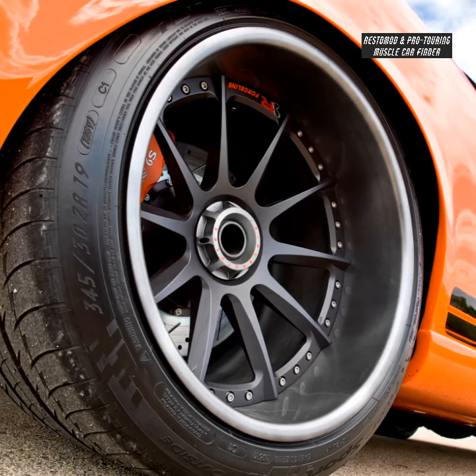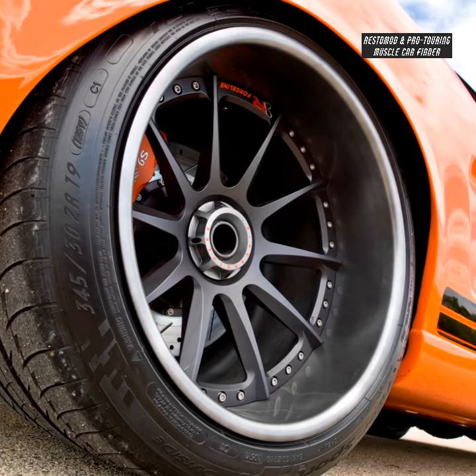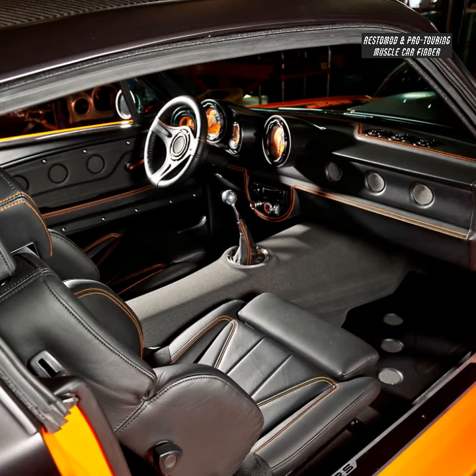Forgeline wheels, front 18x10 and rear 19x12.5, and a Bowler Performance T56 transmission.